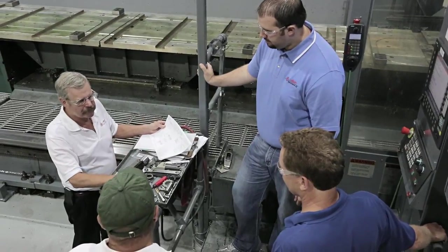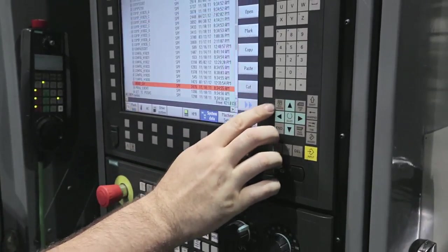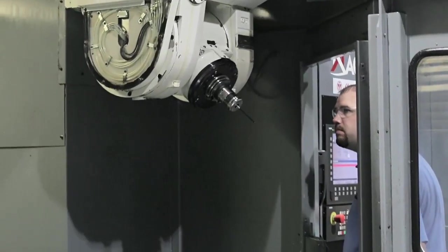Within a few short months, we have already seen increased efficiency, reductions in programming and setup times, and improved flexibility with our machines.